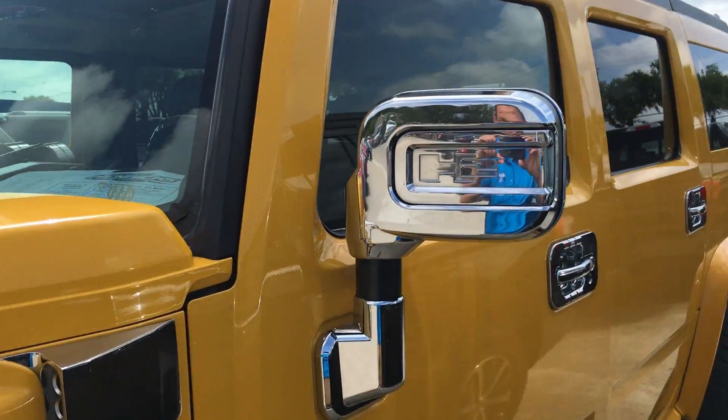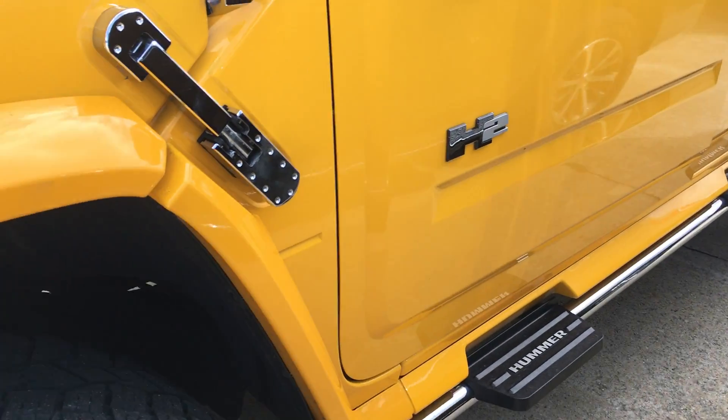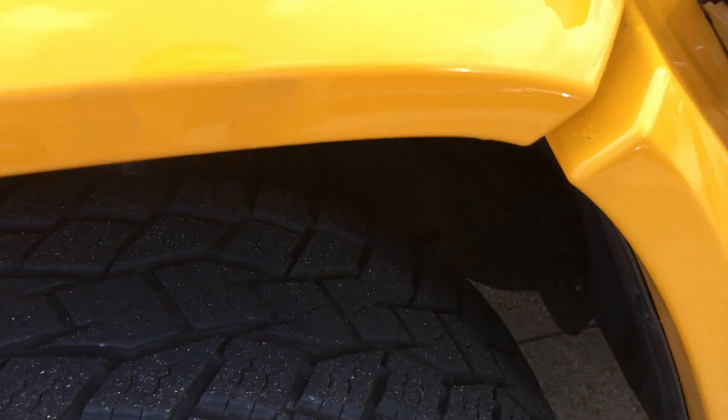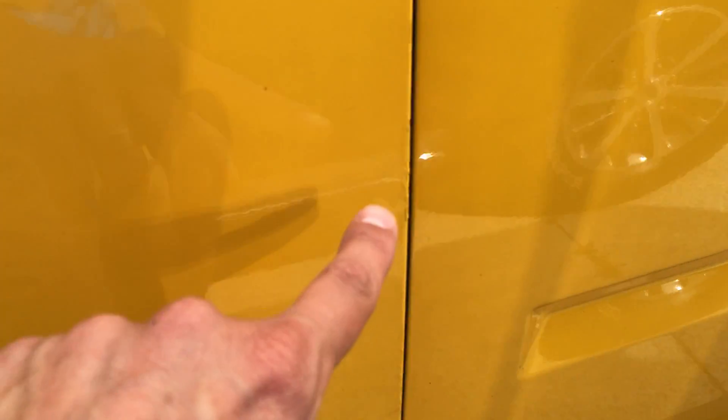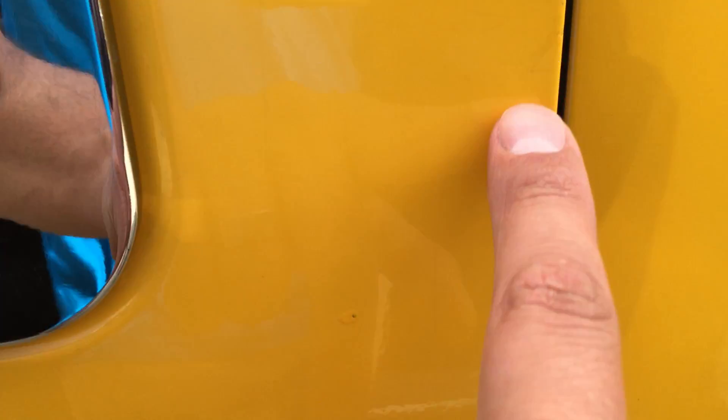There are a few accessories, extra chrome that I believe the previous owner put on. A few things I noticed which you'll see as you walk around the car that you don't notice from the pictures — a few little touch-up spots body-wise. You can see they touched up a few door dings, some things like that.